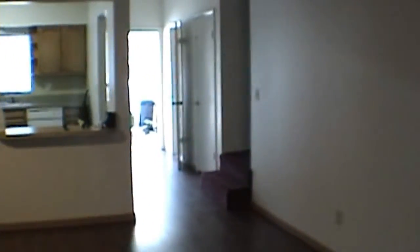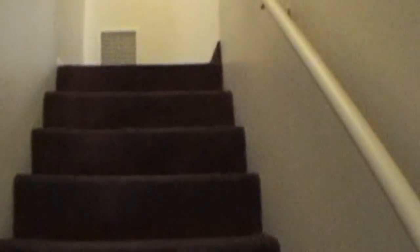We'll go upstairs and take a quick look up there. As I said, we've got three bedrooms and one bath up here. This is the largest of the three bedrooms, and it's probably 13 by 15.